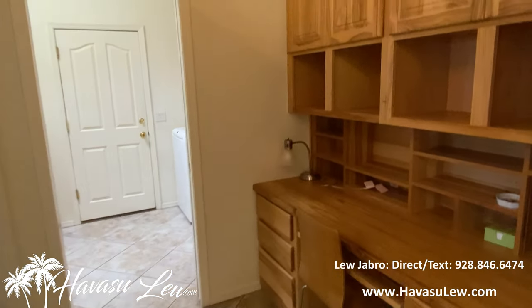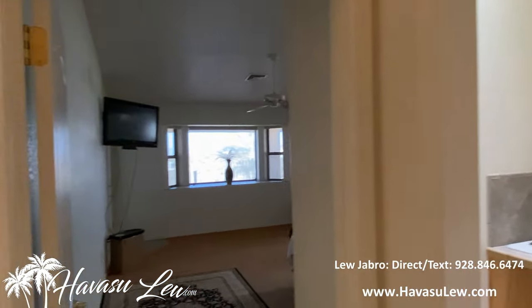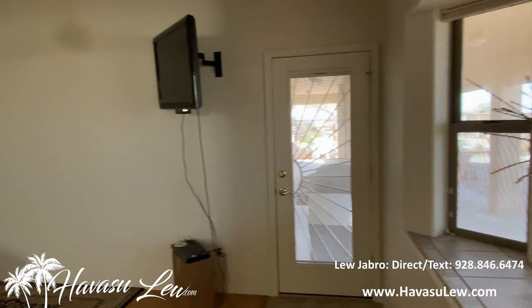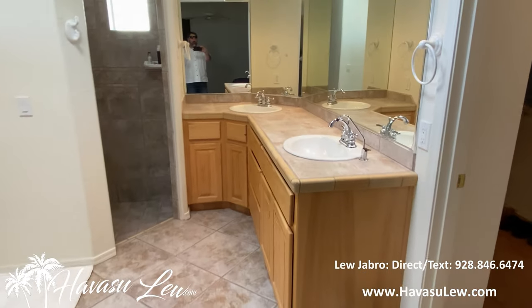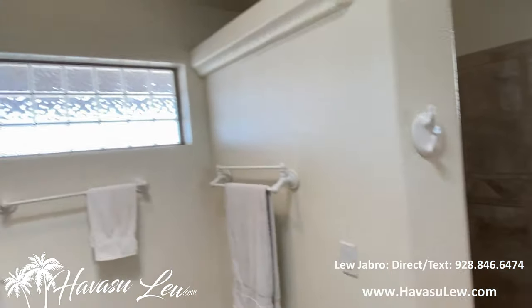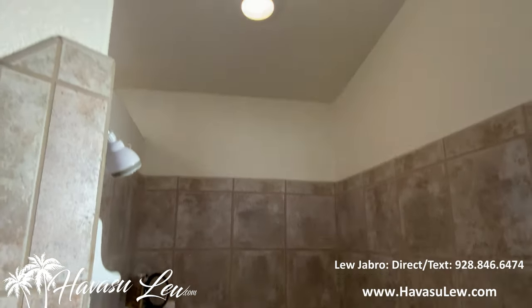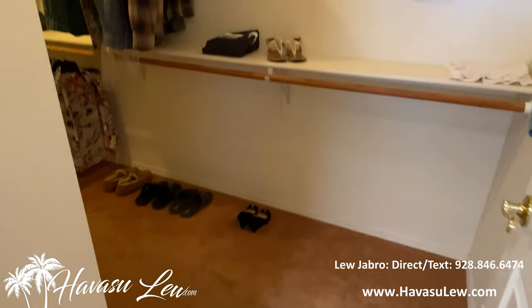Got a little office nook in the hall. Man door into the garage and laundry — we'll go out there in a minute. Got your master suite with vaulted ceilings and a little door to the backyard. You have your master bath with dual sinks — has RO drinking water at one of them, which is cool. Nice walk-in shower and a big walk-in closet.